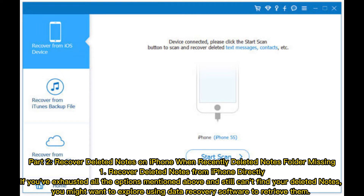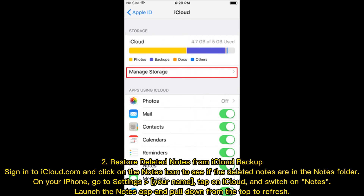Part two: recover deleted notes on iPhone when the Recently Deleted folder is missing. Option one — recover deleted notes from iPhone directly. If you've exhausted all the options mentioned above and still can't find your deleted notes, you might want to explore using data recovery software to retrieve them.